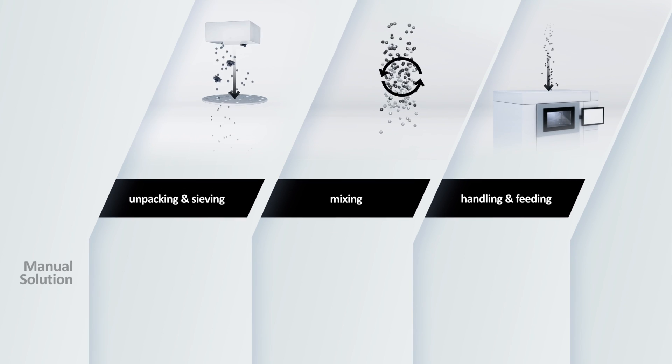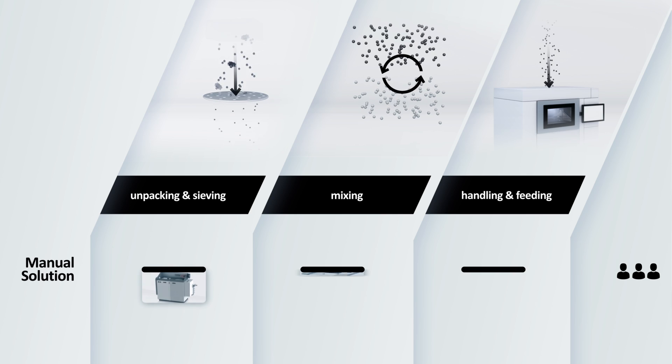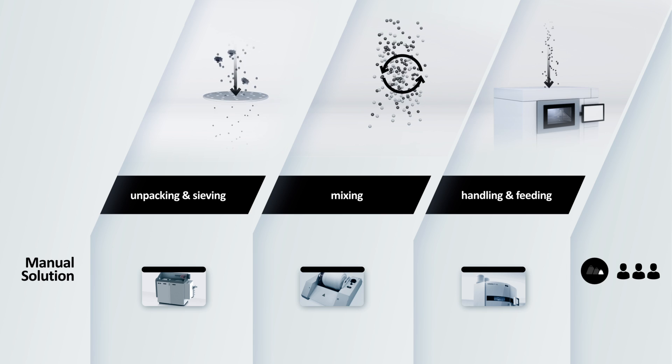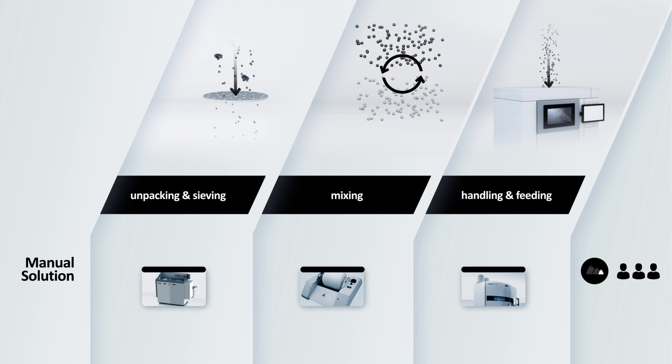The cost-effective manual solution is designed to handle a limited volume of powder material. It fits perfectly if you are just starting with additive manufacturing.